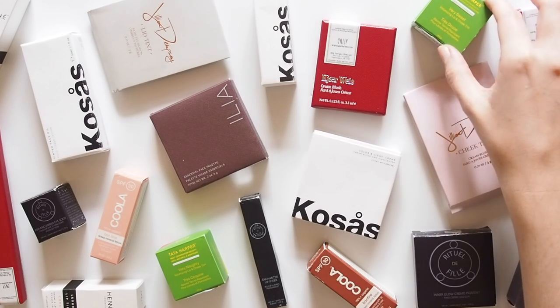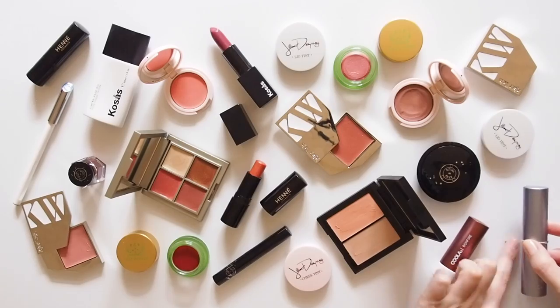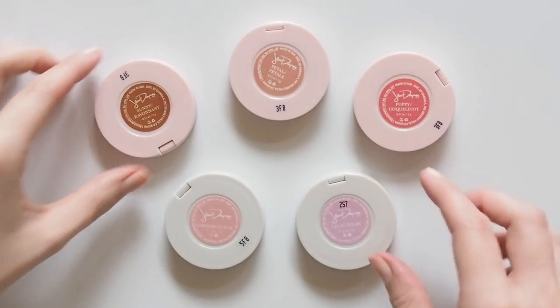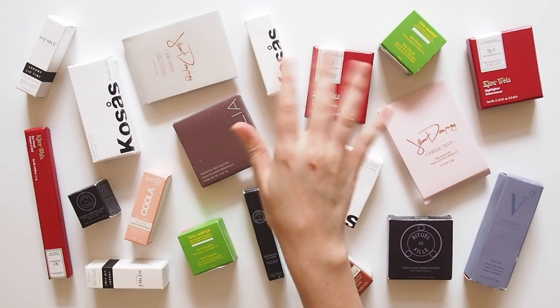Let me know if you've come across Credo before or spotted any favourites in this pile. A couple of unfortunate texture issues here but mostly a great new gang of creamy clean products to play with. Love to hear if you've tried any of them too. Thanks for watching, see you next time!